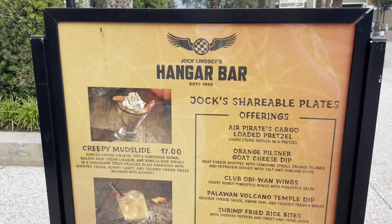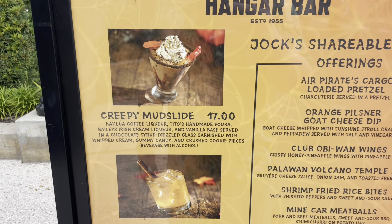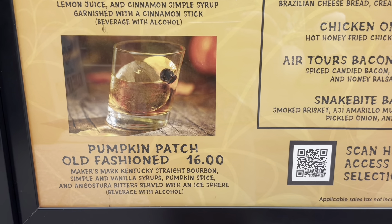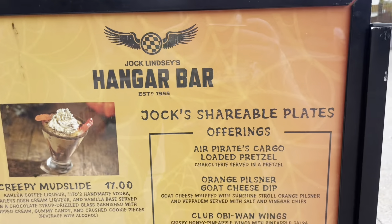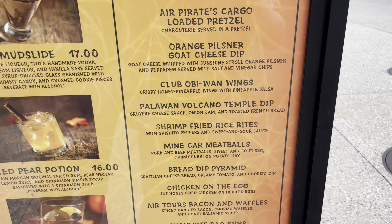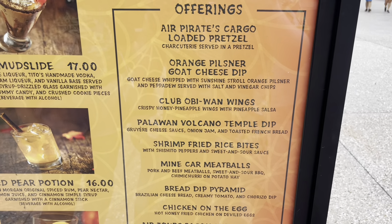Jock Lindsay's has a brand new food menu, and it looks like they also have new drink offerings for the Halloween season — the Creepy Mudslide, the Spiced Pear Potion, and the Pumpkin Patch Old Fashioned. But I think we're just going to go with the whole menu and see what we like. I'm particularly excited for the shrimp fried rice bites and the snake bite bao buns. Honestly, all of this looks really good!